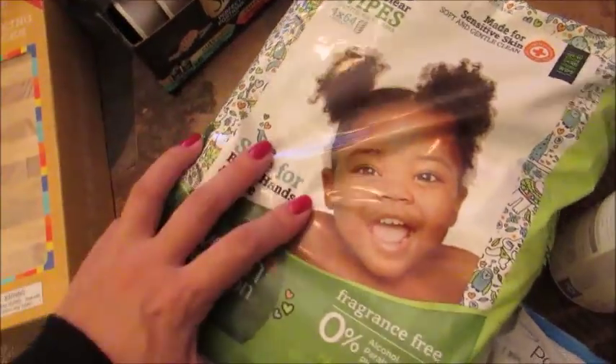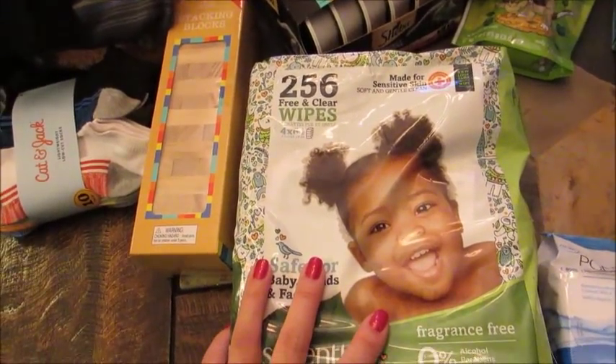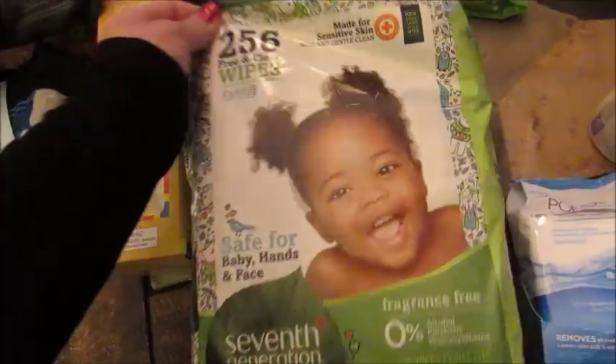I got some wipes for cleaning the counter, cleaning little things here and there, cleaning hands, wiping butts, stuff like that. You guys know what wipes are used for.